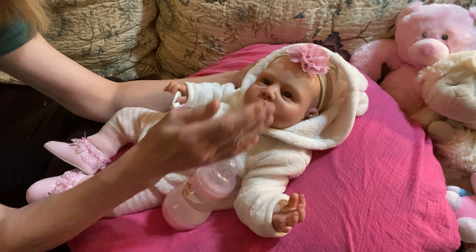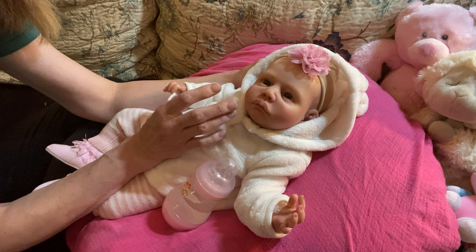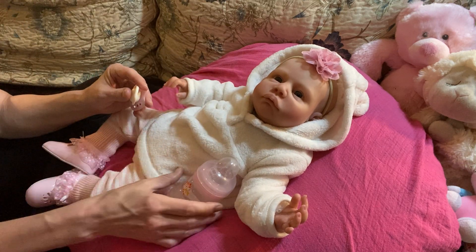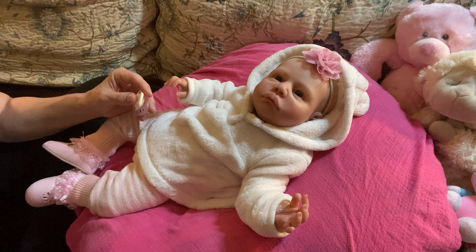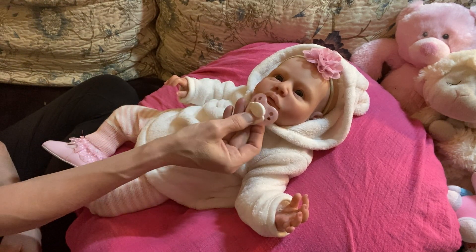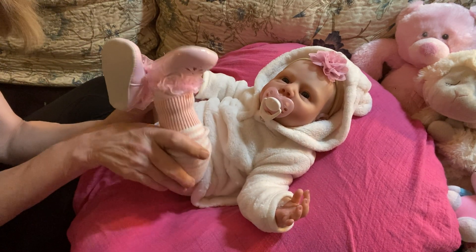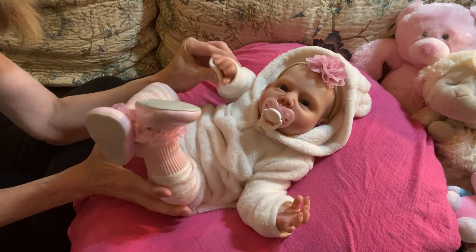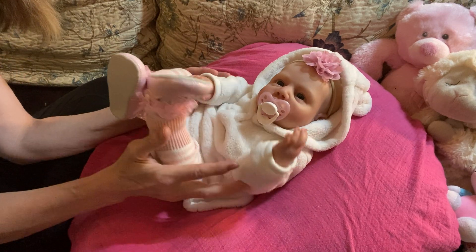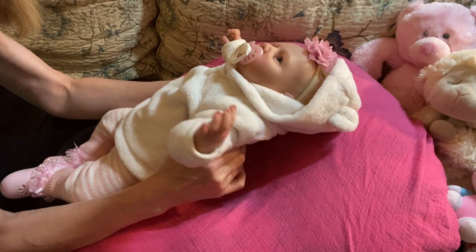The way this doll has been painted, the way her hair has been rooted — she's just got filtered water in that bottle and a honey bug pacifier which fits her perfectly. Chloe is about the size of a three month. She actually looks wiser and older than that to me. She is very movable and poseable, and she is still weighted. Very lovely.